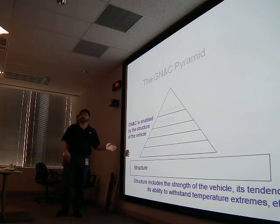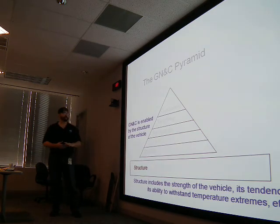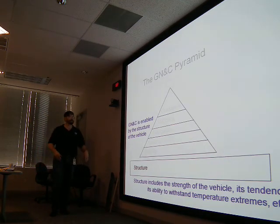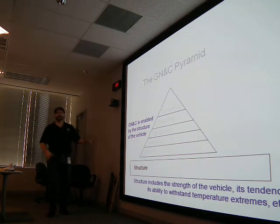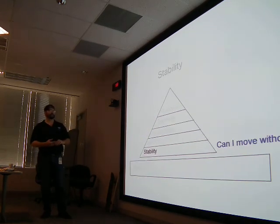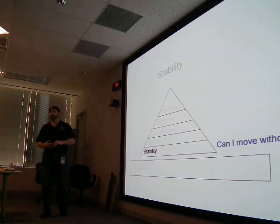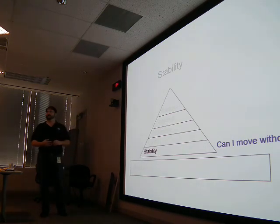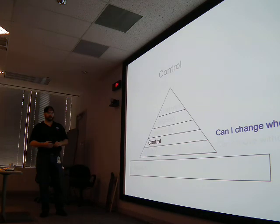It all depends on your structure. You have to start with a structure that won't fall apart — like wings you don't want falling off your plane. Talk about the strength of the vehicle, its tendency to bend and flex, its ability to withstand temperature extremes. Once you have a solid structure, then you can work on guidance, navigation, and control. Stability answers: can I move without breaking?